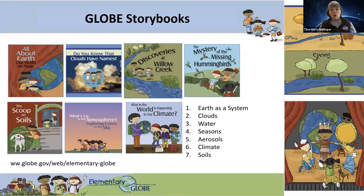GLOBE Storybooks — this is a great go-to for when you want to explore nature with your children, maybe on a rainy day, as a way to introduce a new concept. The characters in the storybooks are Anita, Simon, and Dennis, and they're always making observations about their world. They notice that when they went to the creek in the spring and go back in the fall, it looks different. They're writing in their journals and making observations. There are seven books. There are PDFs you can download and e-readers that read aloud to them. The themes are: Earth is a system, clouds, water, seasons, aerosols, climate, and soils.